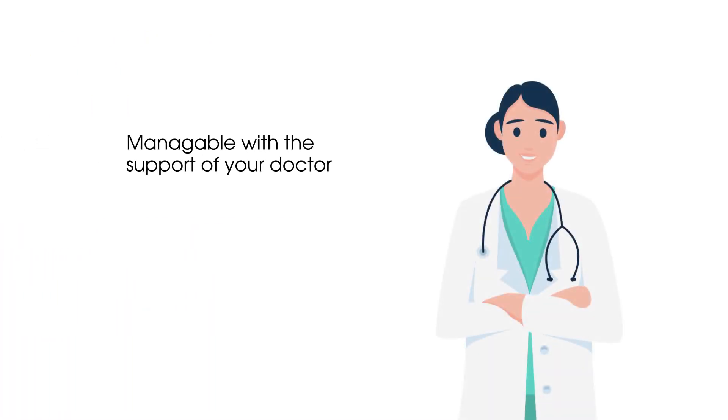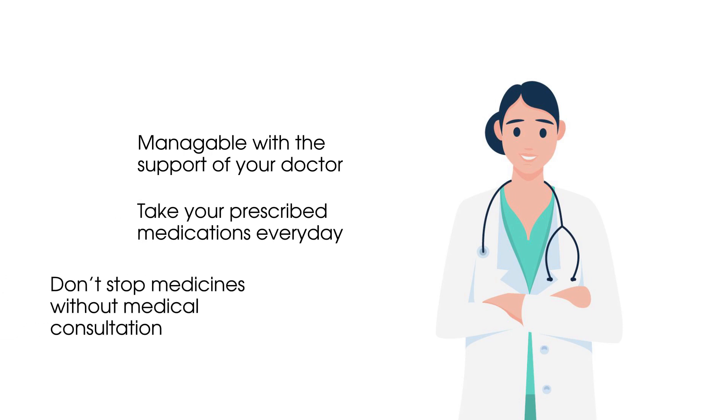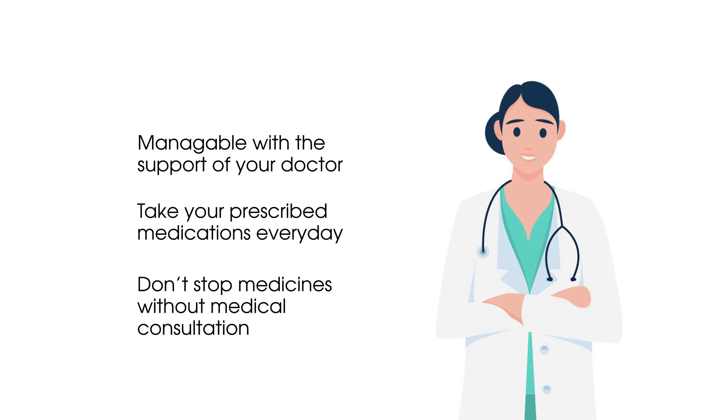Atrial fibrillation is usually manageable with medications or procedures to control your heart rhythm. Blood-thinning medications are also used to reduce the risk of stroke.